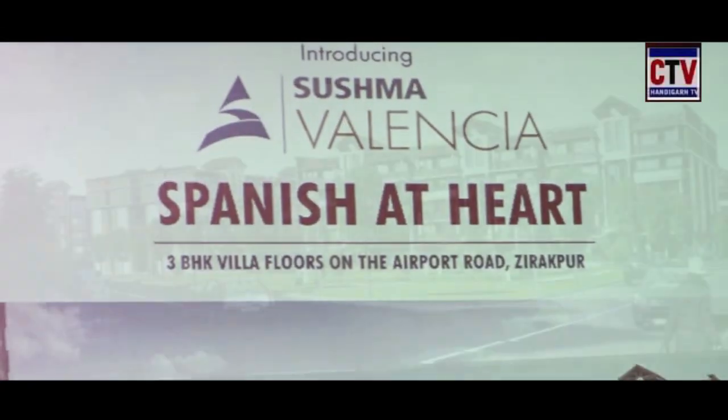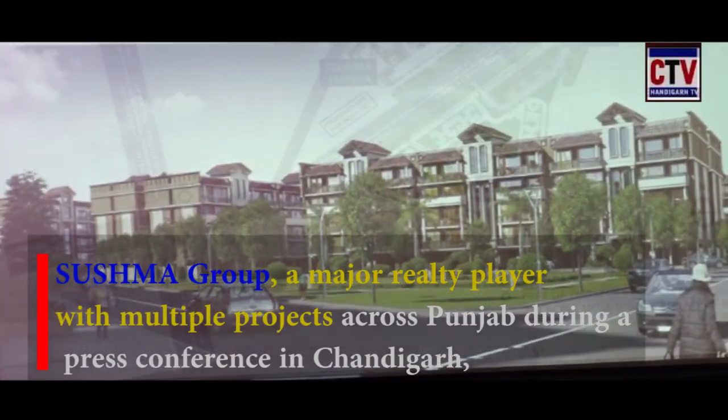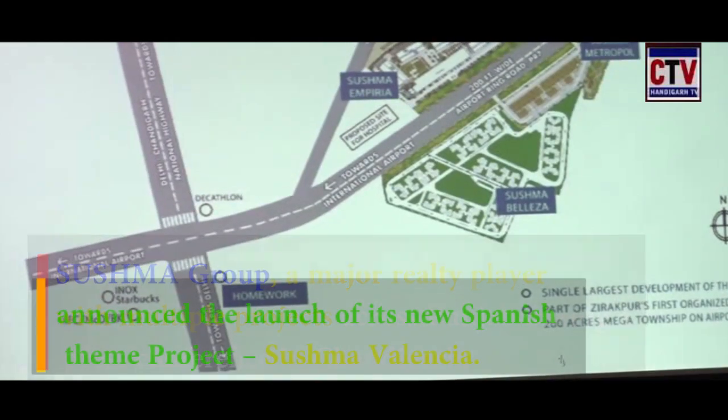My name is Lensha and I am from the city beautiful. We are coming up with a 3 BHK Villa Floor.